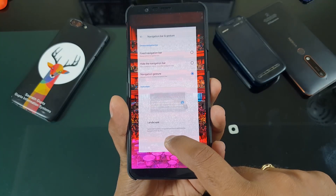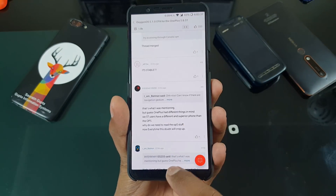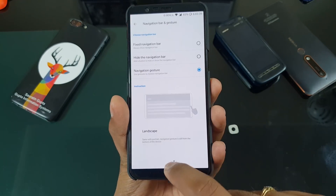It will take one or two days, definitely for sure, and you will get used to how to use it. So that's your quick navigation gestures feature.